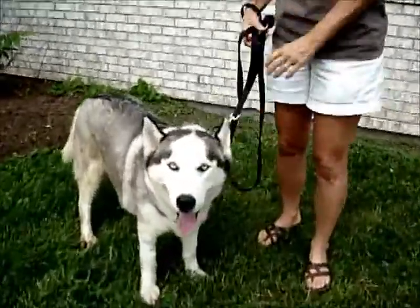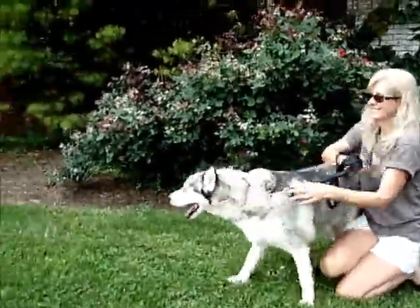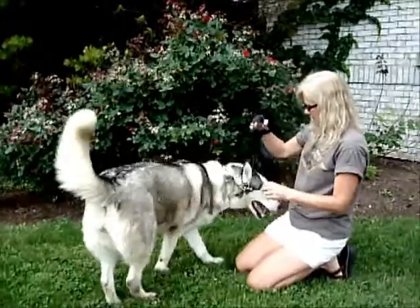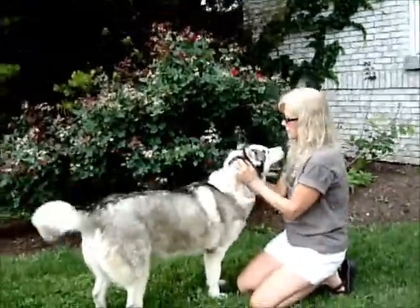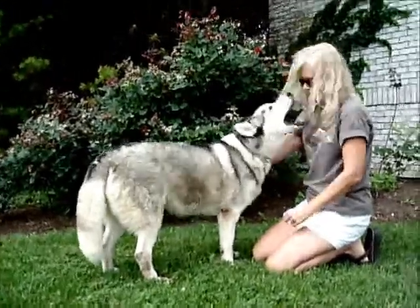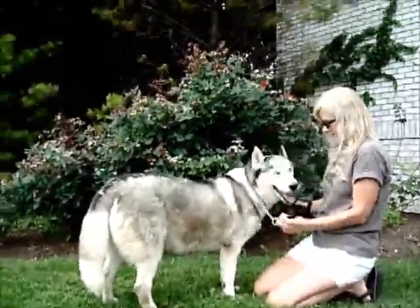Hey Lux! Hi baby. Oh, that tail wagging! Give us a kiss. Pretty girl. She was leaning on Sherry too — you big baby. I think she is a big baby. Look at her. Now we got her started, we can't shut her up.